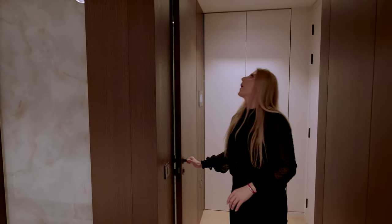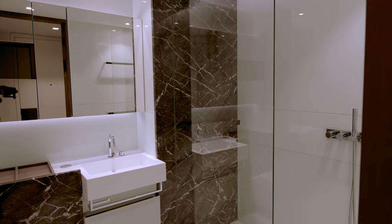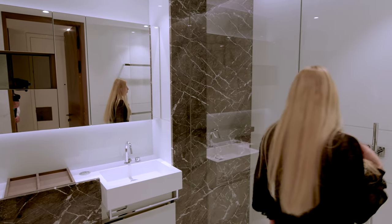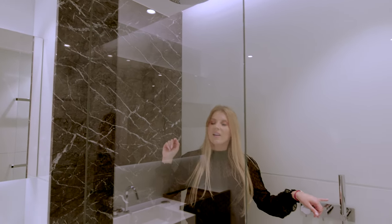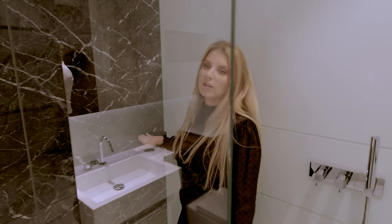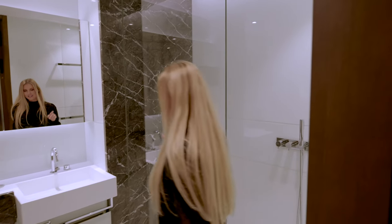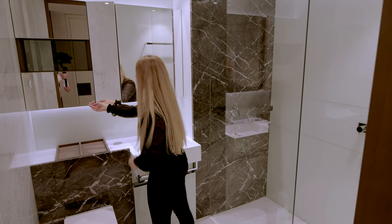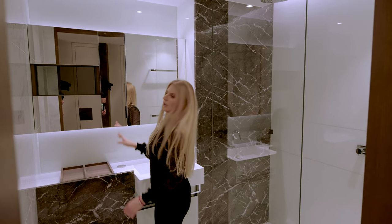Now we're going to the bathroom. The bathroom is really spacious, with white and black marble. Everything is mirrored here — it's gorgeous, I love these colors. You have a walk-in rain shower with a handle, and a marble shelf so you can keep your shampoo and cosmetics. There's a sink with full mirrors and a lot of storage space. Everything is completely brand new.